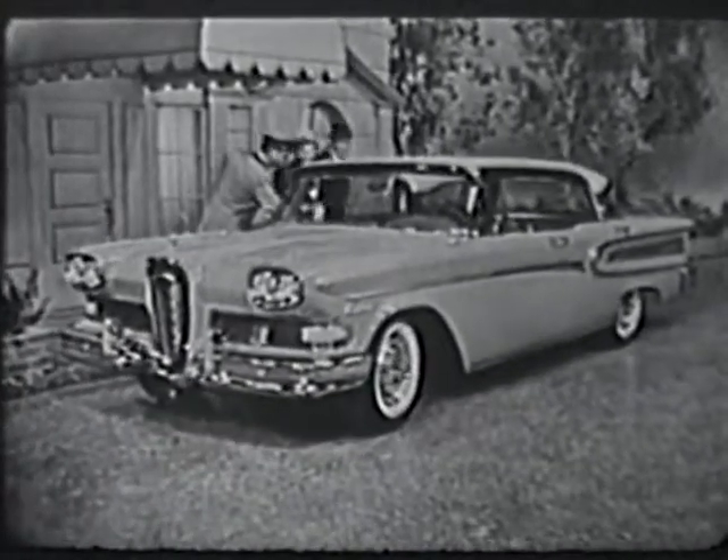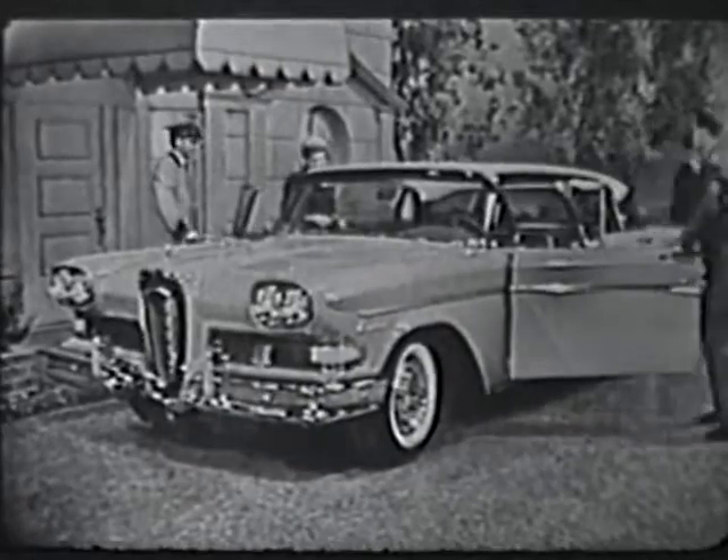This ember red and white four-door hardtop is one of the magnificent Citation Series, upholstered in white vinyl and gold nylon, just one of an attractive array of the very latest high-fashion decorator fabrics, all color-keyed to match the car exterior.